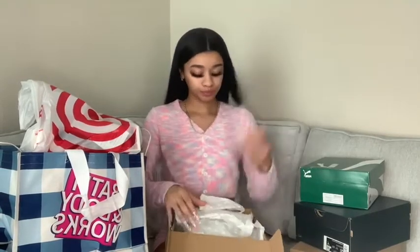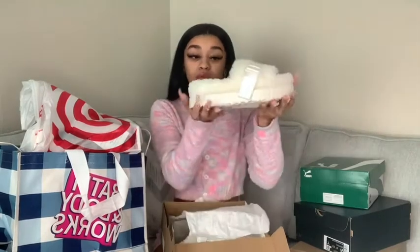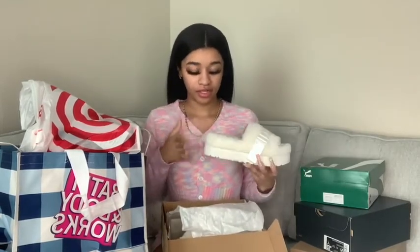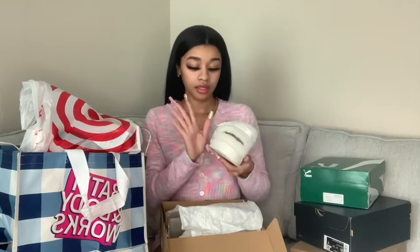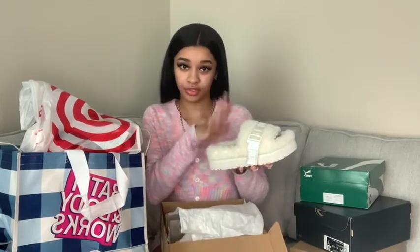I'm starting with the shoes first. I got two pairs of UGGs, one pair of Pumas, and a pair of Jordans. The first pair is UGG slides — they're platform UGG slides, really cute. They're super soft and I love platforms because I like feeling taller. I just wore them today. My mom got me these for Christmas.